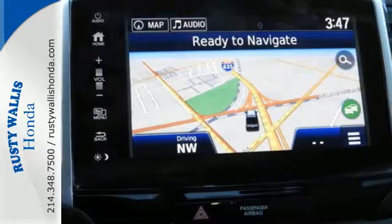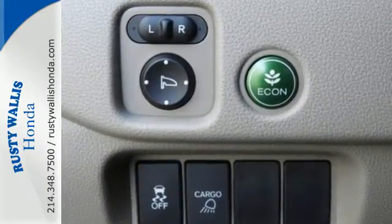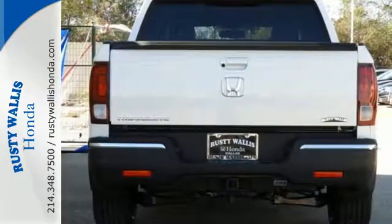Active noise cancellation, push button start, cruise control, and a 60-40 split lift-up rear seat with under-seat storage make this the ultimate family hauler.